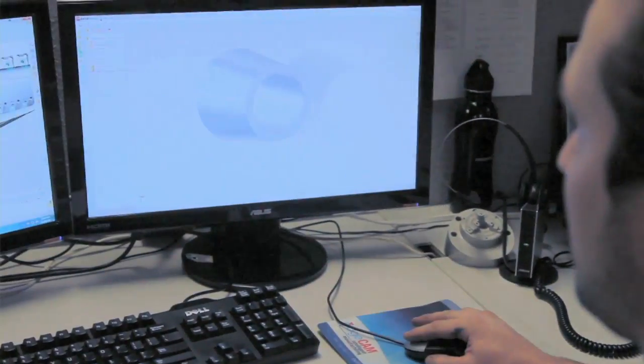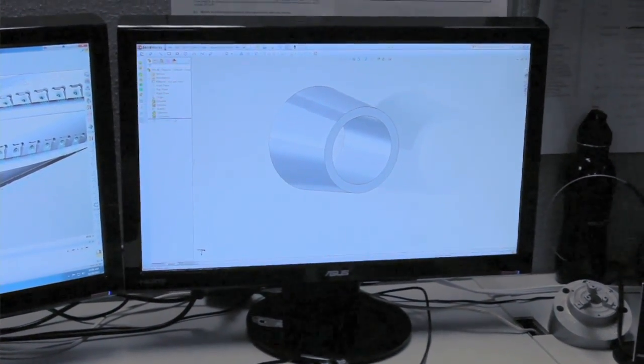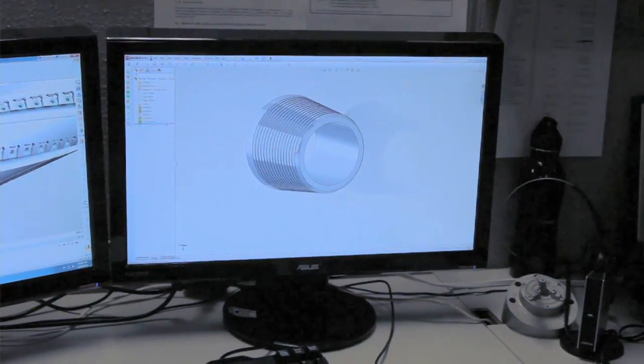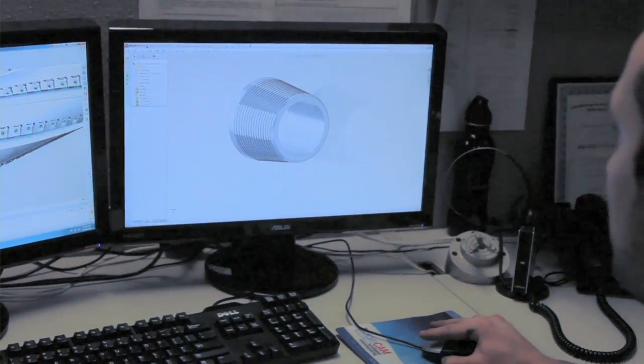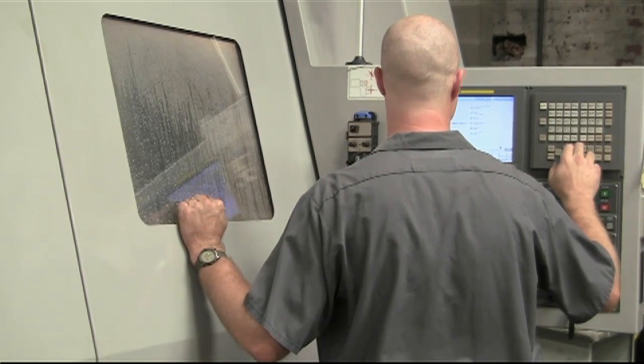The 3D model is then able to be redefined into a working product. Once we have a working 3D product, we can provide the blueprints, the schematics, the electrical requirements, and also we can manufacture some of the parts on site. Or Strauss Industrial can help them to identify the proper manufacturing facility for their product.